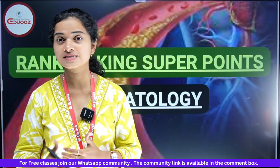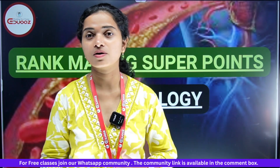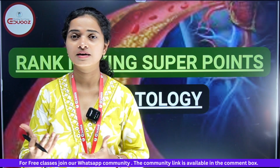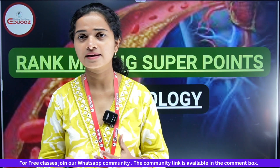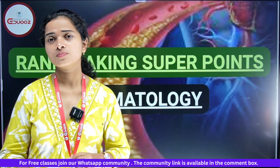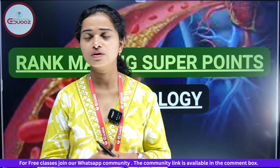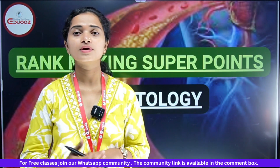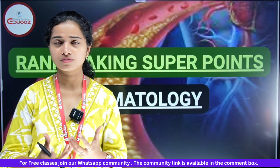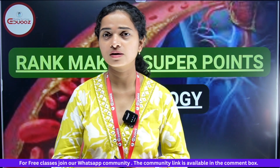When we start the faculty revision — faculty revision — join live classes and join them with doubts, and share them with your studies. We provide books, videos, and notifications that are uploaded, and we will see the next few points.